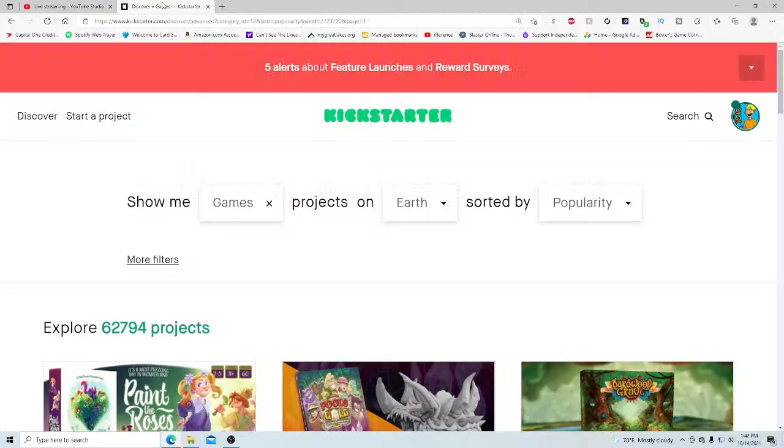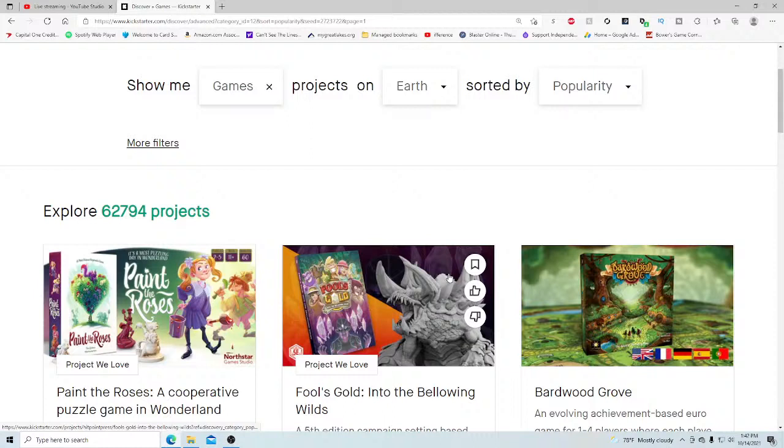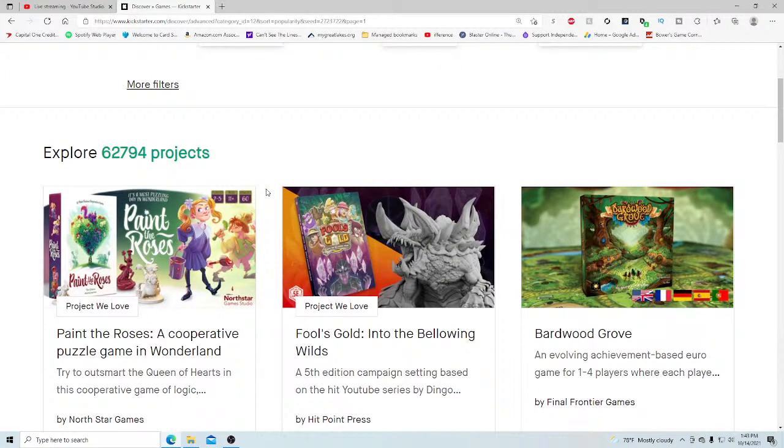Hey everyone, I'm back again today for another Kickstarter critique where I take a look at a different Kickstarter project every single weekday at 1:40 PM Eastern Standard Time, giving my honest thoughts on how it's being run. If you enjoy that kind of content, please subscribe. Quick show note: tomorrow I won't be doing it — I'm going camping with my kids. I also just got a new webcam which I'll have set up next week with picture-in-picture and higher video quality.